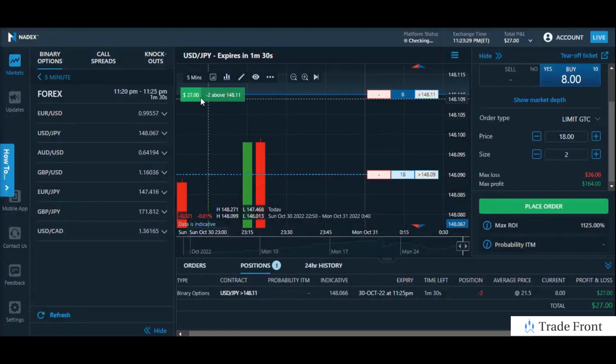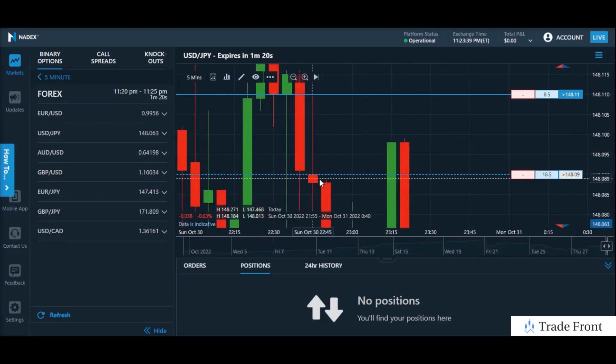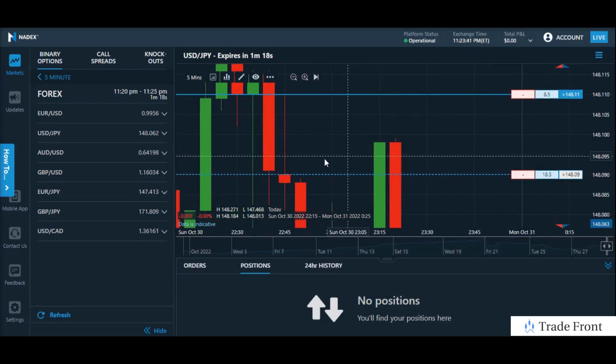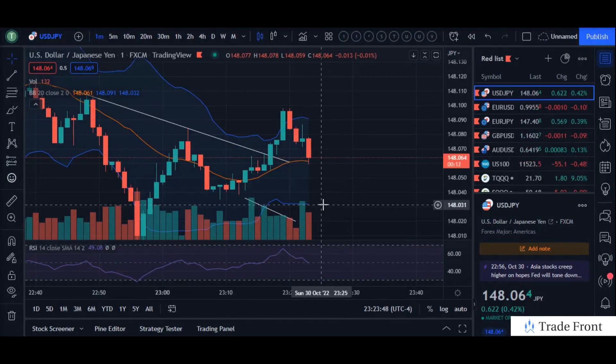There it goes, guys. Fantastic — dropping like crazy. Let's go ahead and take profit here. Boom. Fantastic, guys. Incredible profit there in the short term on these five-minute contracts. Sometimes it's better to take profit in the short term. This could turn around to bounce off the center Bollinger band — that is a great place to go ahead and lock in profits if you're ever wondering or using these same indicators.